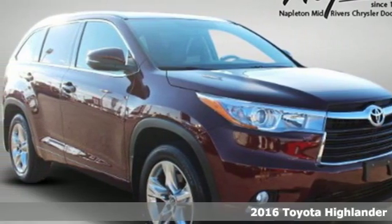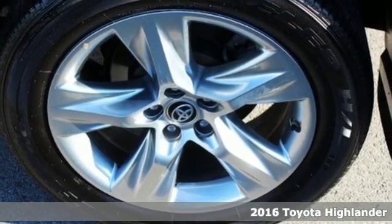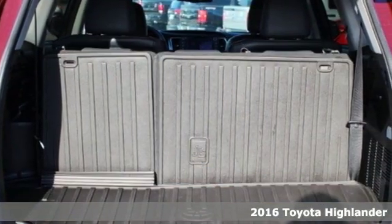It's a 2016 Toyota Highlander. Life is hectic enough — make the journey smoother in this Highlander. It was built for families and made for fun.